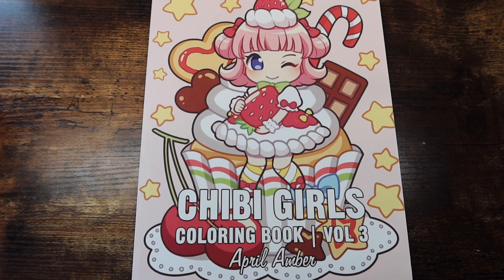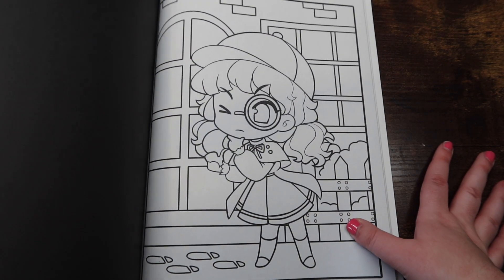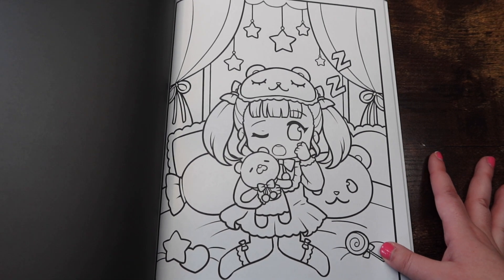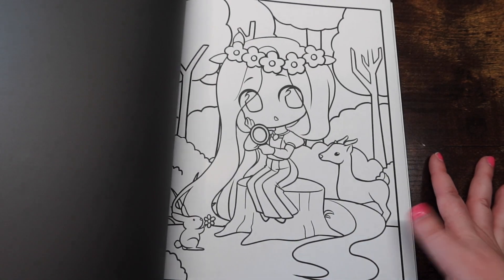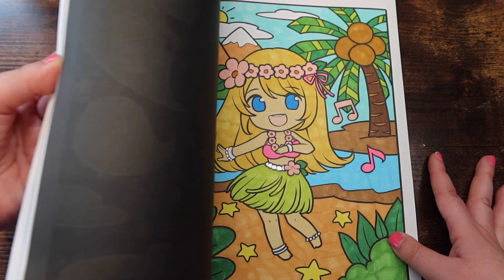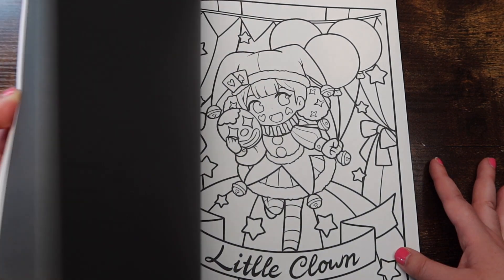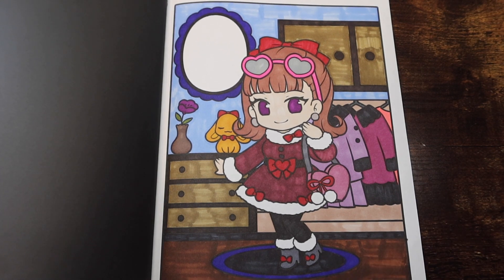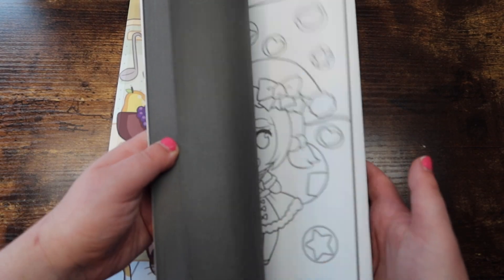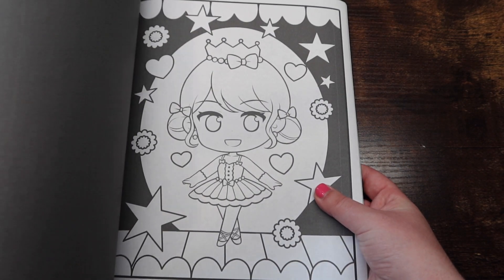Now we're moving into all my April Amber books — going in backwards order since this is how I grabbed them off my shelf. This is 'Chibi Girls Volume 3' by April Amber. I'm intentionally skipping the page I did this month because it was a split color I'm excited to show in my finished pages video. I've done quite a few on my own otherwise. I feel like this is when my Cali Art markers were at their juiciest prime.